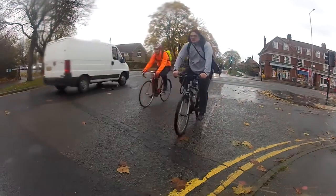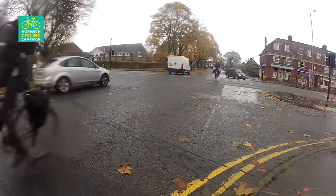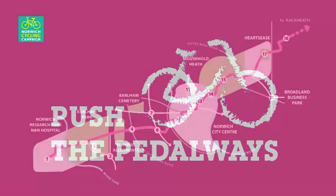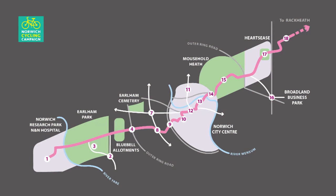In 2013, Norwich City Council successfully applied for a Cycle City Ambition Grant from the government to improve cycling infrastructure. In Norwich, the cycle routes, otherwise known as pedalways, are assigned colours. The Pink Pedalway, which runs from Hartsey's in the east through the city to the hospital in the west, was the first project under the grant.